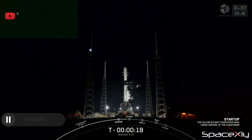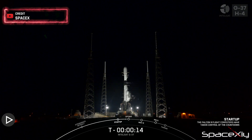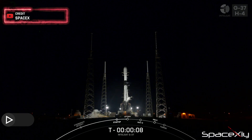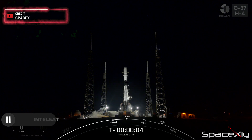Earlier today, SpaceX achieved another milestone with the successful launch of its 52nd mission of the year. The Intelsat Galaxy 37/Horizons 4 satellite was launched atop a Falcon 9 rocket from SLC-40 at Cape Canaveral Space Force Station in Florida.